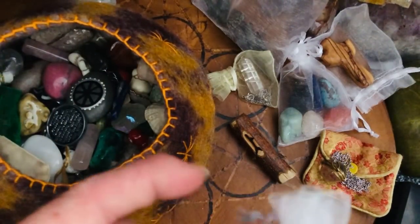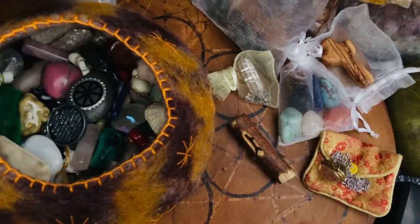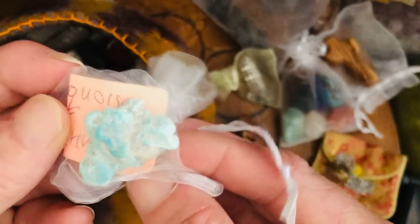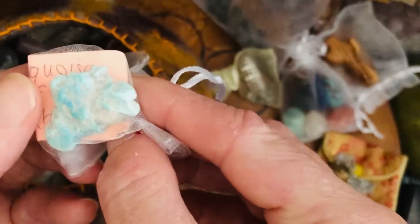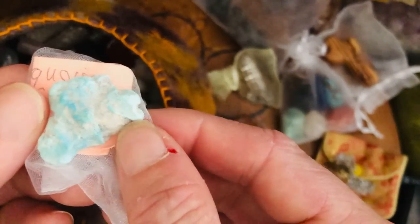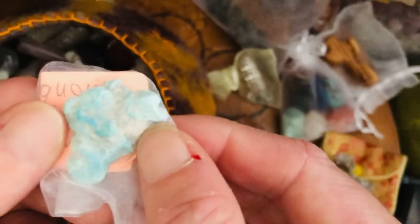This is, I believe, Native American turquoise and it is used for painting, so this is always protected — it's very powdery. Isn't it beautiful? I'm amazed it is still in one piece actually.